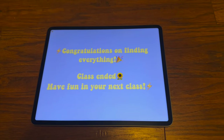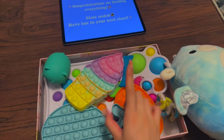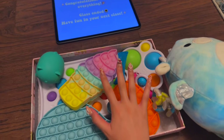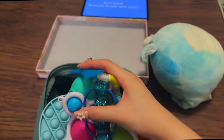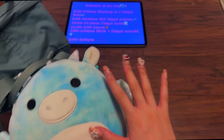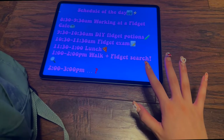Congratulations on finding everything — class ended, have fun in your next class! Oh my goodness, we found everything. Let's place them all into our backpack and go to the next class.